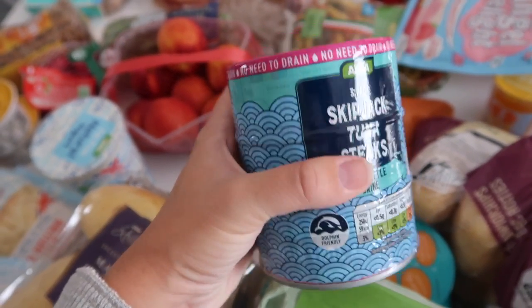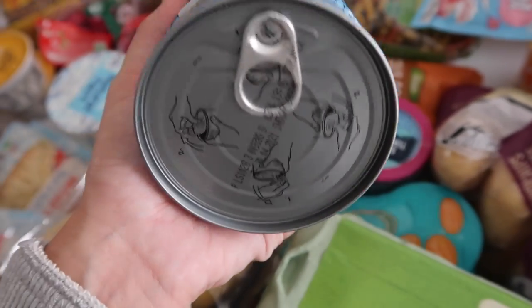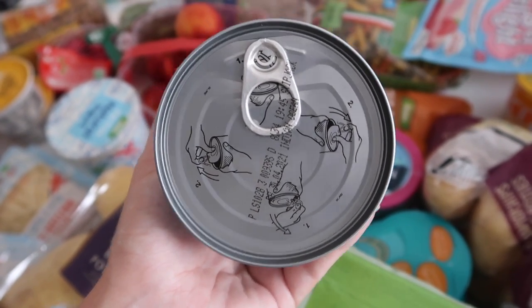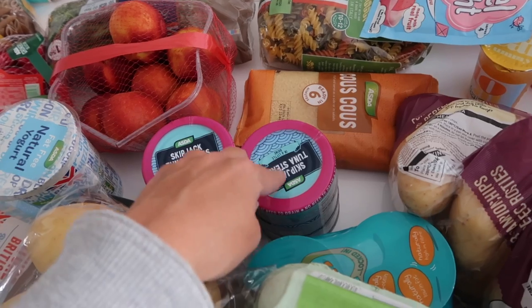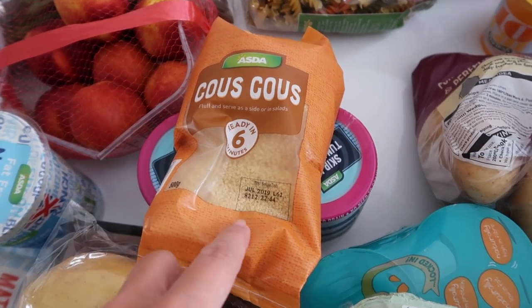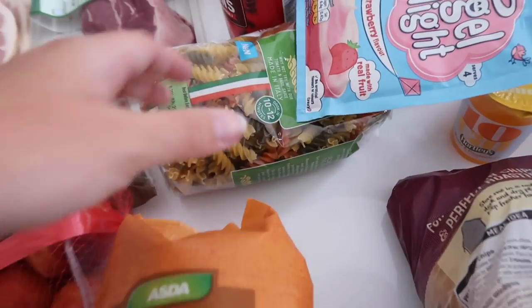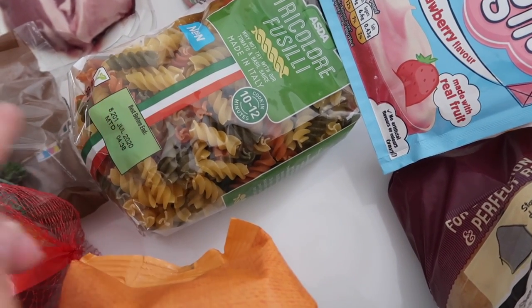Skipjack tuna steaks in brine, which means they don't need to be drained, and they also have a ring pull — nothing more annoying than tuna without a ring pull. This was another one from Nikki Ryan's video. I got two packs because I love tuna and it's free on Slimming World. Couscous because it's free on Slimming World — I saw an idea on the website to mix vegetable stock with couscous and then wrap it in some turkey or ham, which I thought was a really good snack idea. I also got some more pasta — I like the colourful pasta and I think it's nice for the children.